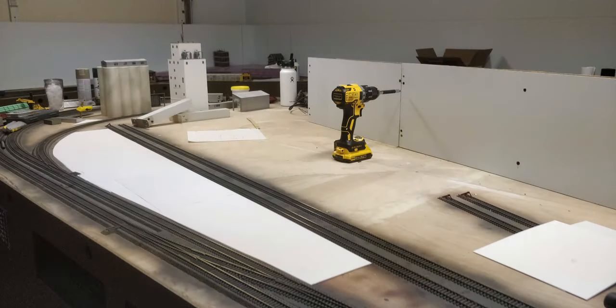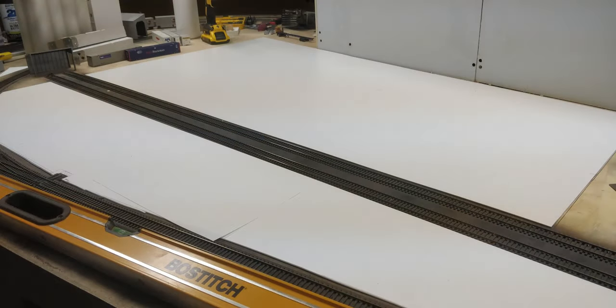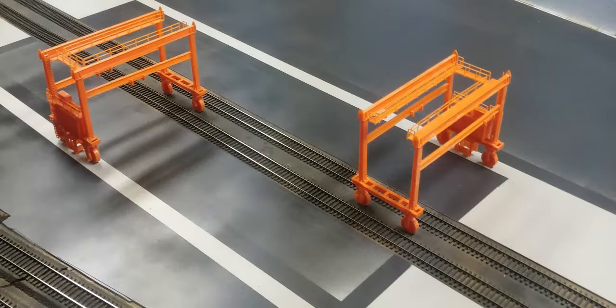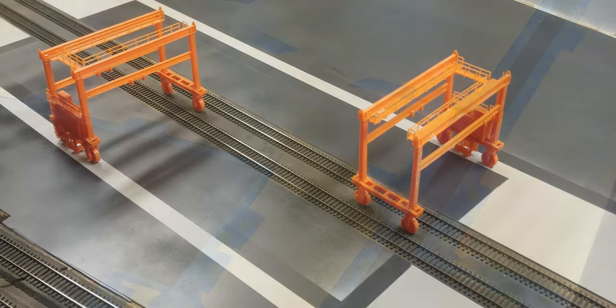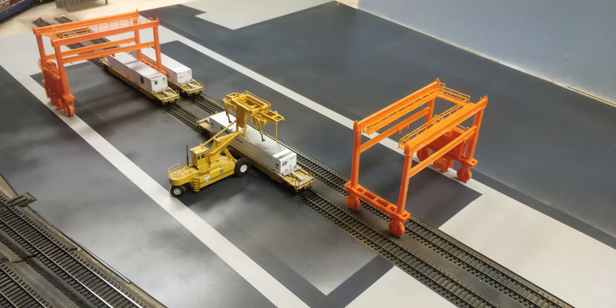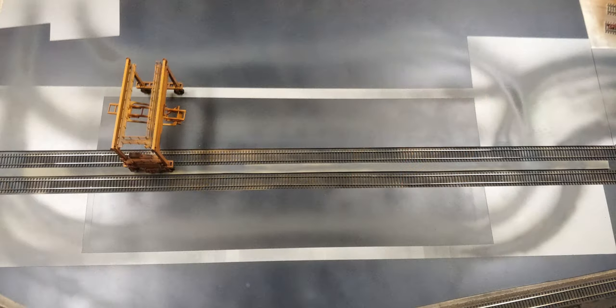For the huge areas of pavement, we decided to experiment with 60 thou styrene sheet from TAP Plastics. I usually use plaster or Sculptomold for paved areas, but since these needed to be billiard table flat for the container cranes, the plastic route seemed best. The smooth surface took paint very well and allowed us to put a first layer of asphalt down before masking off the reinforced concrete slab pathways for the myjack cranes. We did it outside and the light overspray seen in some of the photos was later blended in with an airbrush for weathering.